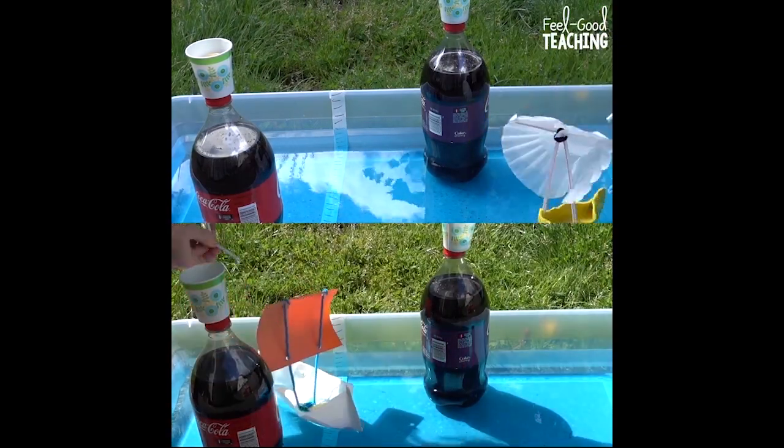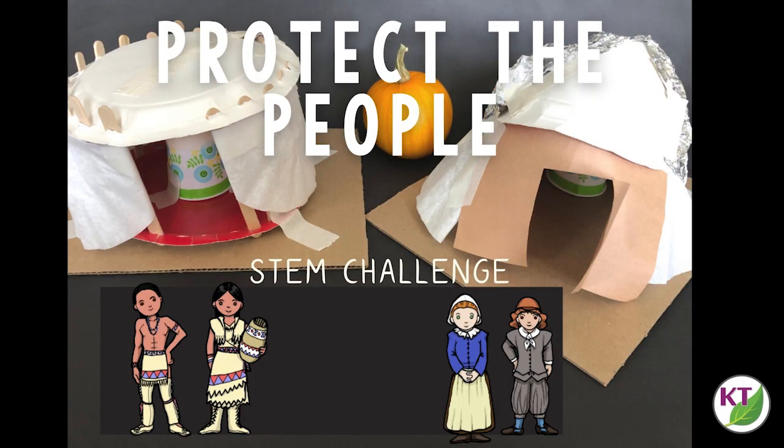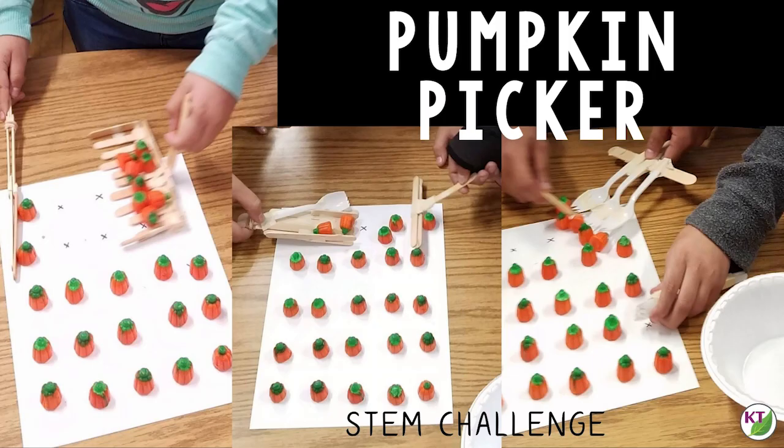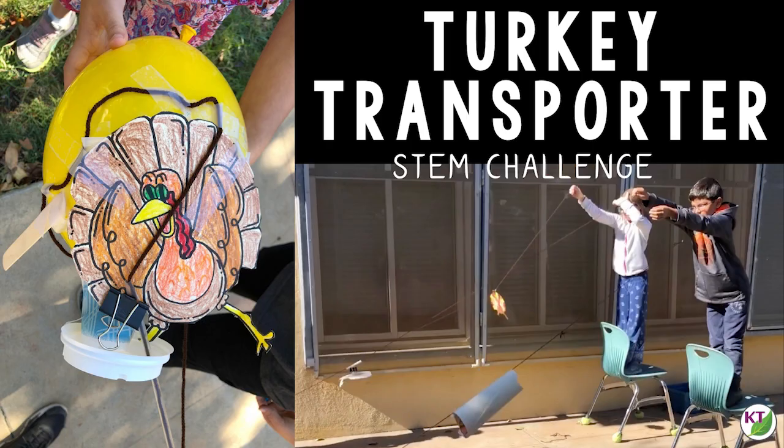The first challenge is all about water transportation. The second is about shelter building. The third is gathering food. The fourth is about agriculture, planting and harvesting food, and the final challenge is about what happens when people have met their needs for food and shelter and have a little bit of time left over for recreation.